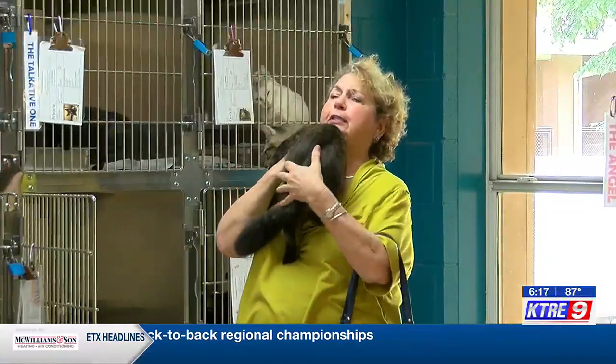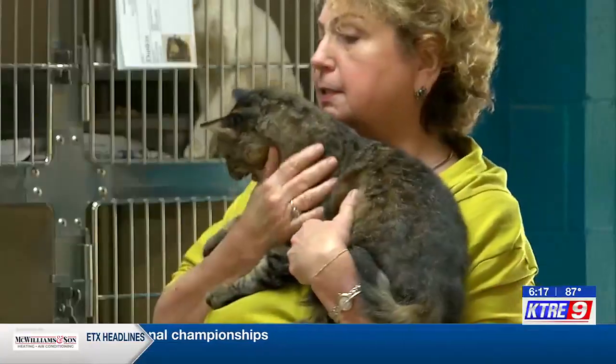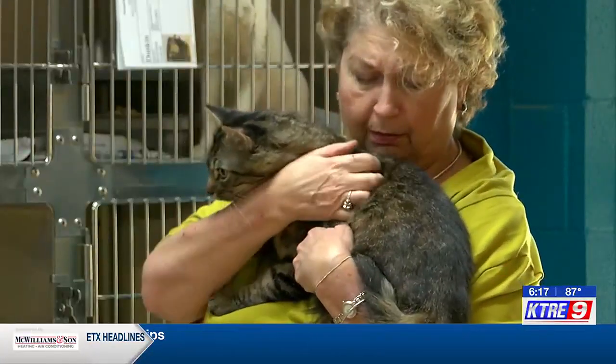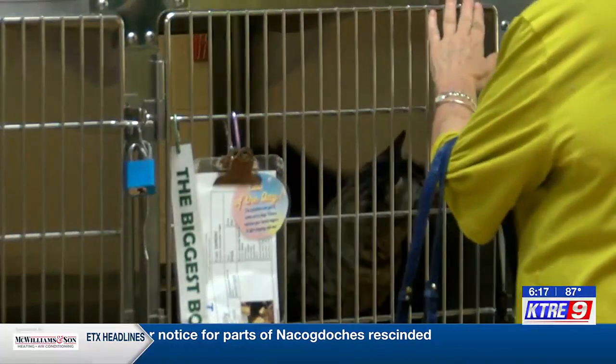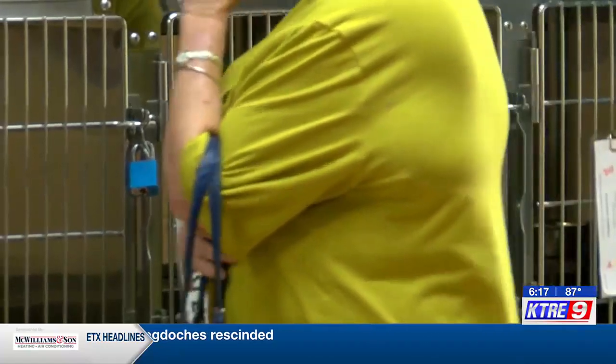Along with the adoption, the Humane Society will also cover a microchip fee, the fee for a city tag if needed, and a voucher for a low-cost spay and neuter. Applicants should bring their ID, and if renting, proof that they are able to house a pet.